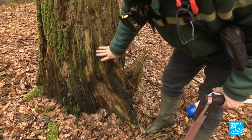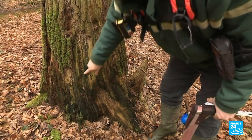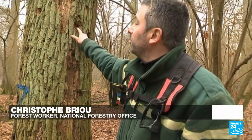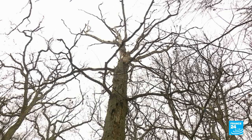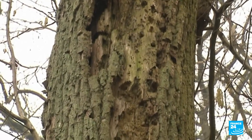The sapwood, the sap-carrying part, has been degraded and you can see the sawdust caused by insects. Then the work of birds — in this case woodpeckers — which have tried to eat these insects. This is a tree where you can see there's not a single living branch left. These trees serve as a continuous support for a whole host of species that are of ecological interest to us, whether they're protected or not.